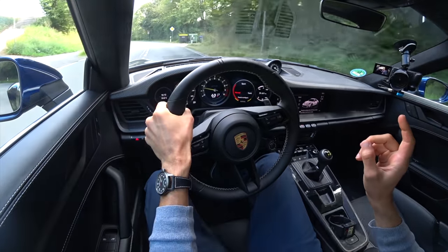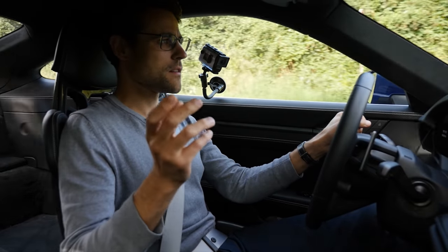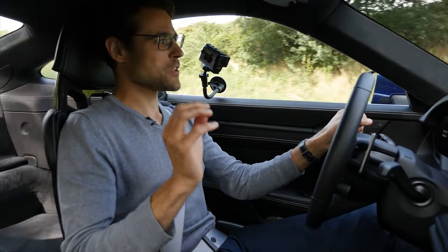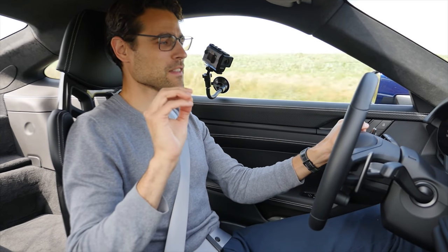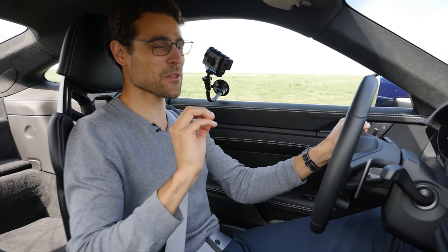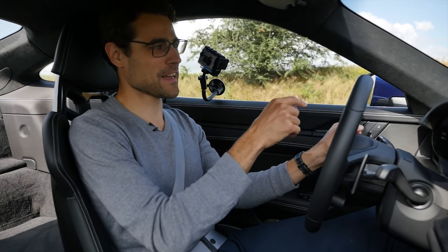If you want to go for this one just for the looks and say 'hey, look, I have a GT3' — don't do it. Do not buy this car. Go for this one if you are using it on the racetrack, period. And why? I'll show you once more right now.